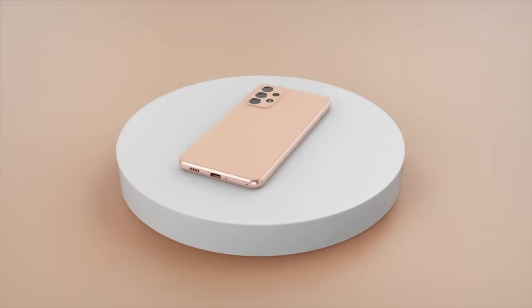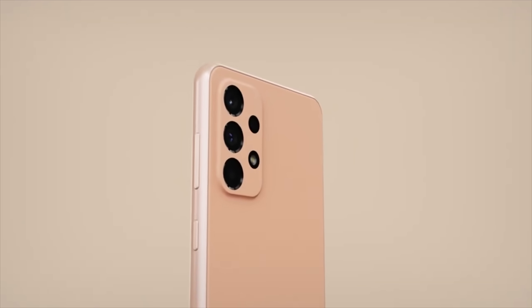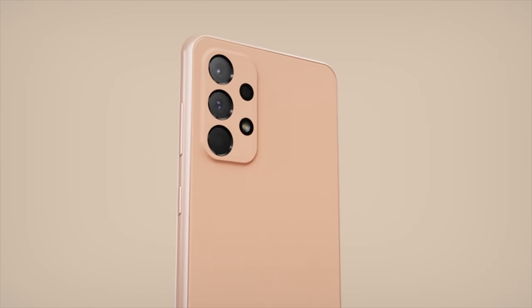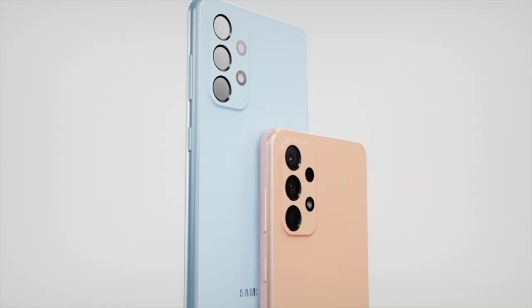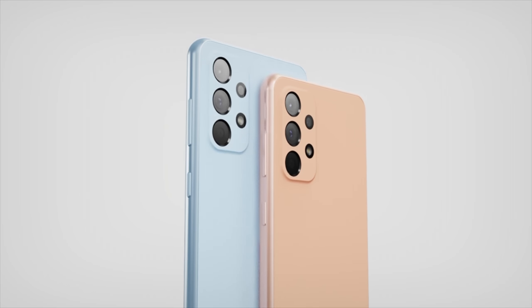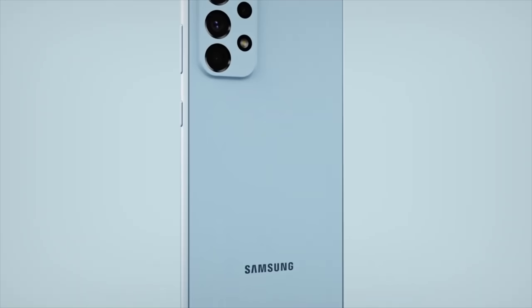Samsung is trying to make the Galaxy A73 more appealing this time around. Unlike before, the A73 is a true powerhouse with the 5G Snapdragon 778G chip. The standard A53 will still be the best bang for buck, but let me know what you think about the new A73 and its supposedly bezel-less design in the comment section below.